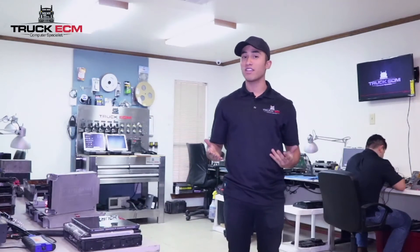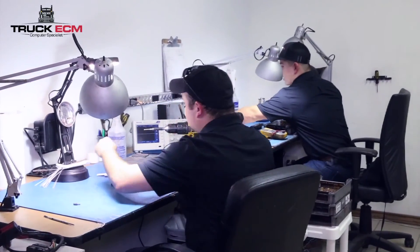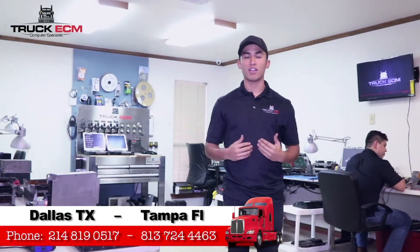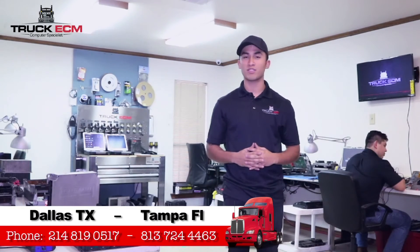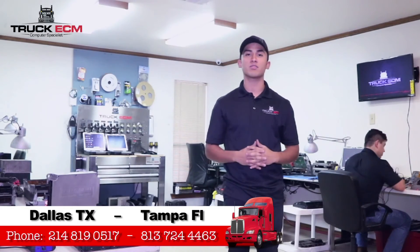So if you find yourself with any of these codes, we can help you with that. We can help you fix it or replace it with a new one. We will give you a one-year warranty. Our intentions are to get you back on the road as soon as possible so you can start making money. This is Truck ECM and we thank you for watching this video.